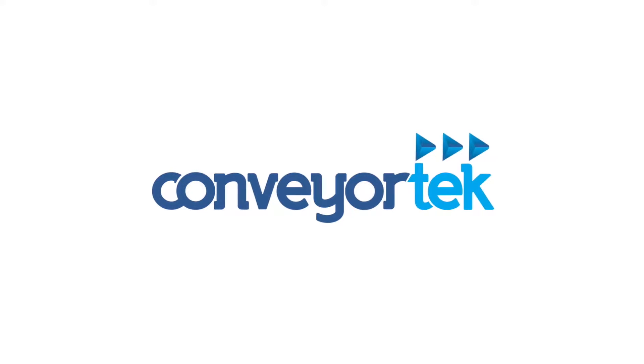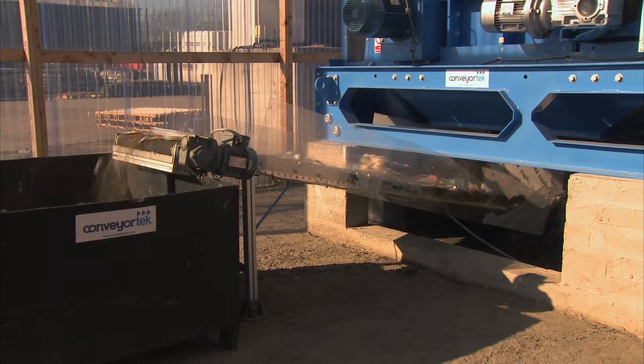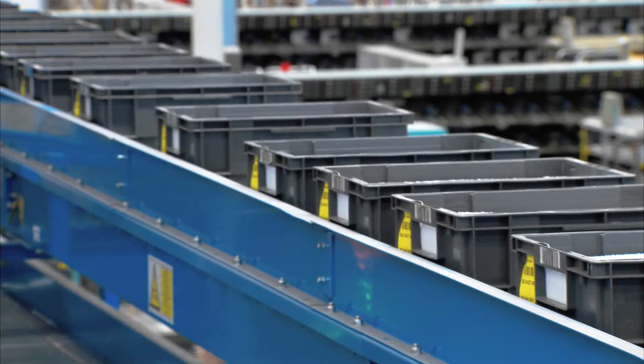My name is Philip Trimble, I'm the Managing Director of Conveyor Tech Limited. We design, manufacture and install full conveyor systems for the bulk handling industry like quarries and mines and such. We also do a lot of work with metal separation equipment and we also work with the parcel certification companies and logistics businesses.